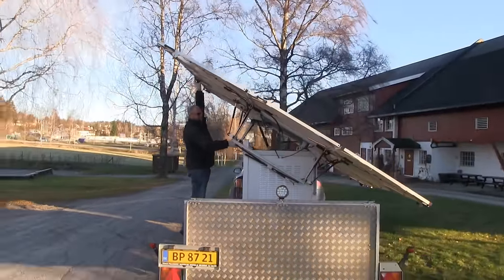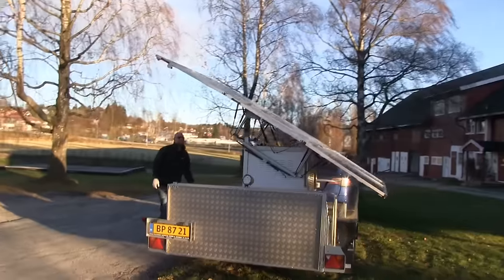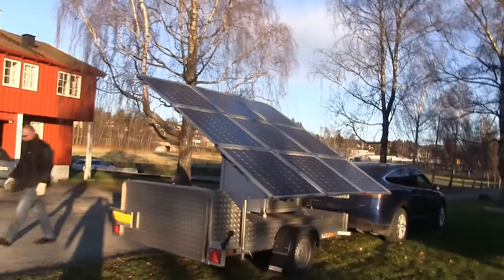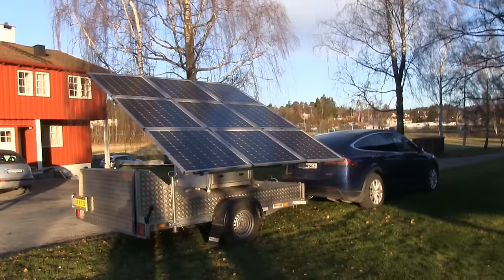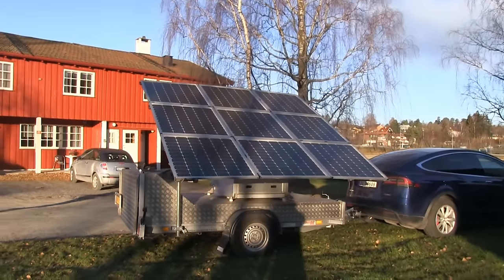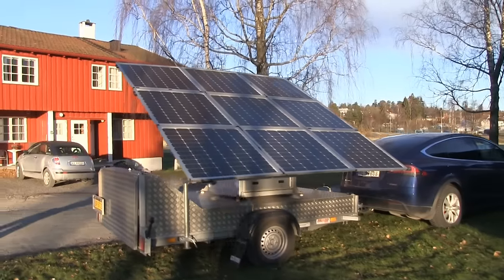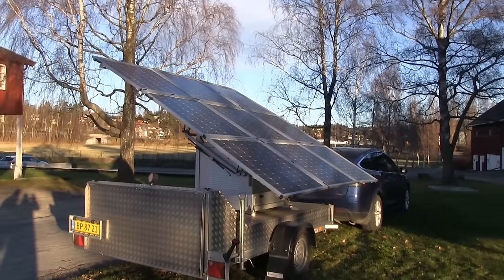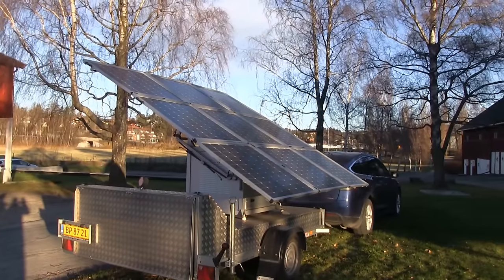Wow, it's freaking huge - that is huge! Nine panels, so that's nine square meters. And what's the maximum output? It's 1,400 watt peak.